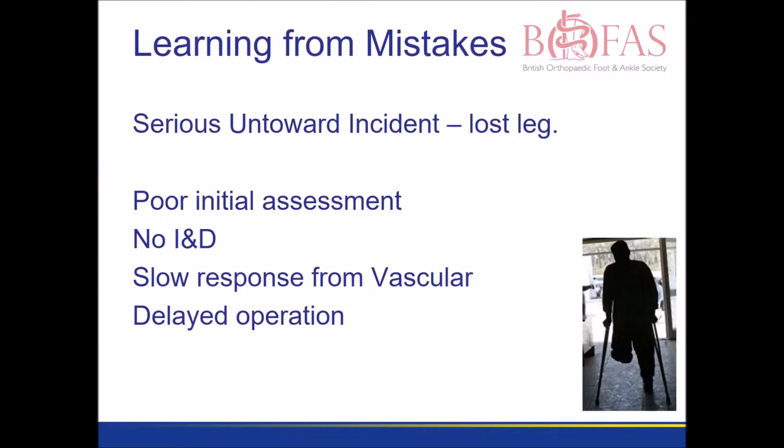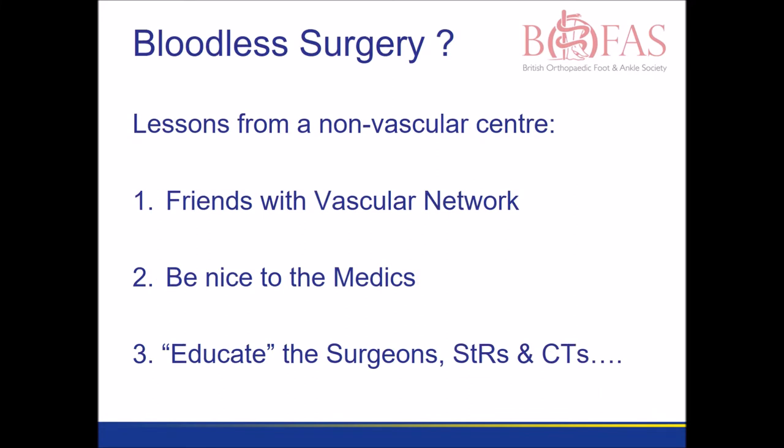We recently had to investigate a serious untoward incident. The patient had a rather poor initial assessment. Prompt treatment was not initiated and ultimately this ended up in an above knee amputation.